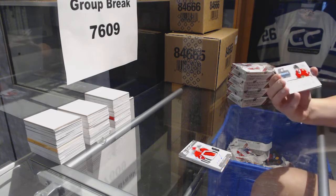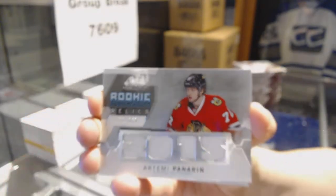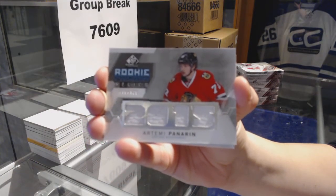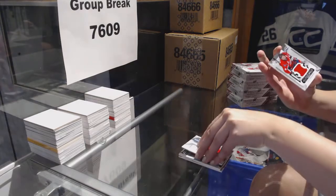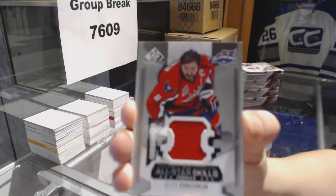We've got a rookie phenom relics jersey numbered to 125 for the Chicago Blackhawks, Artemi Panarin. And a jersey for the Washington Capitals, Alex Ovechkin.